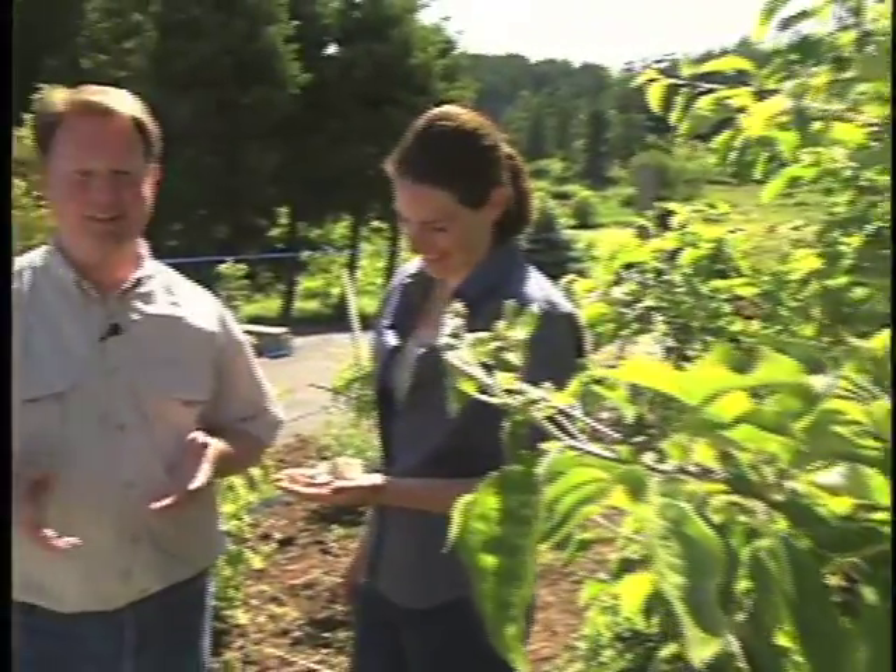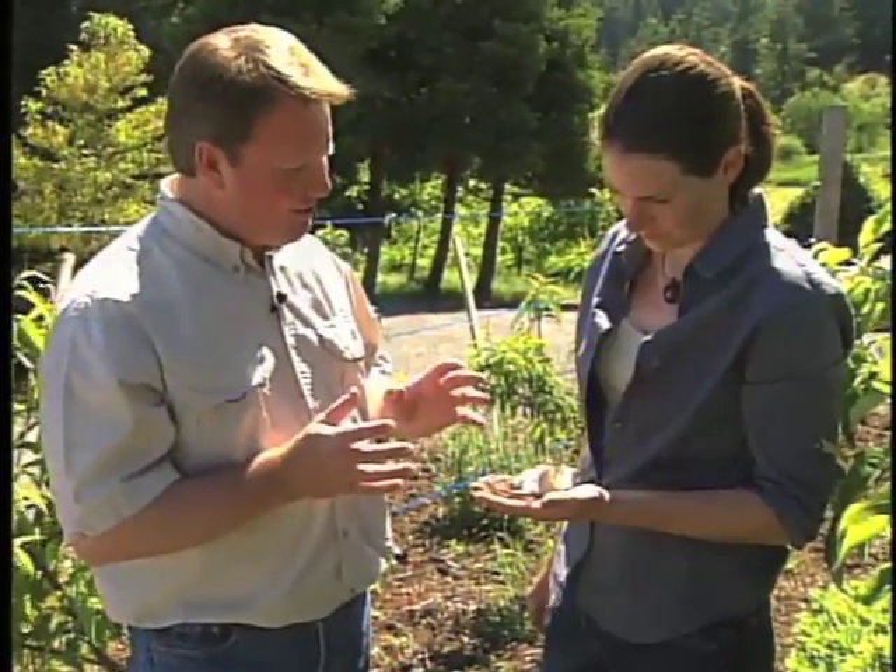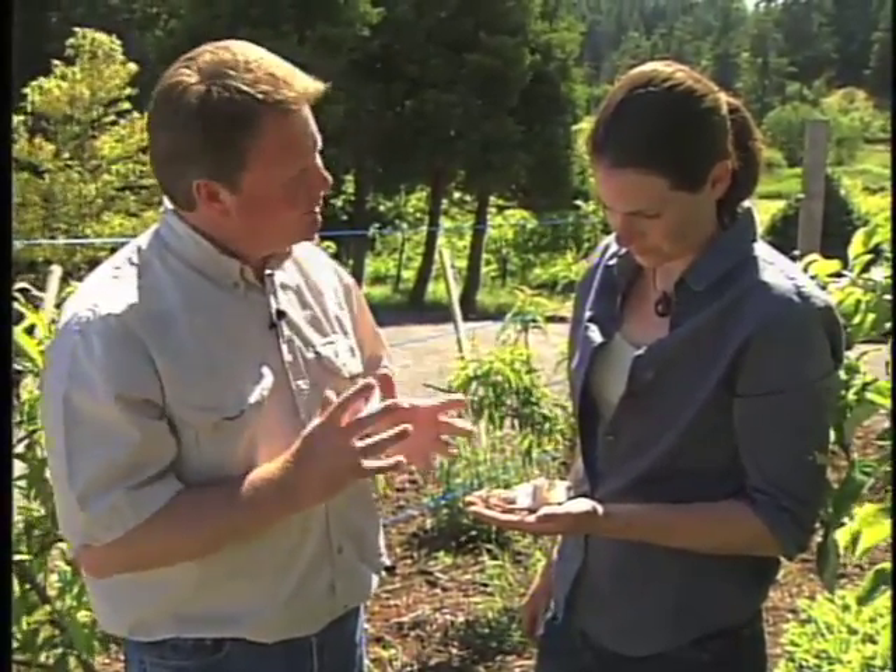Tent caterpillars are a problem across Canada, and we brought in Jessica Daw, the bug lady. Jessica, when people have this kind of problem in their fruit trees or maybe other ornamental trees, what do you do with them, and is it always the best thing to just cut out the tent?